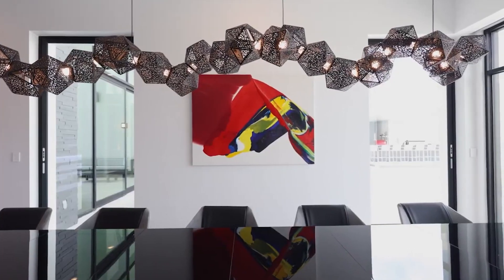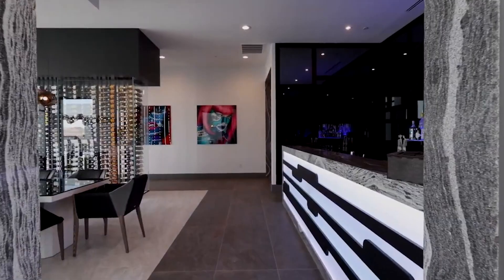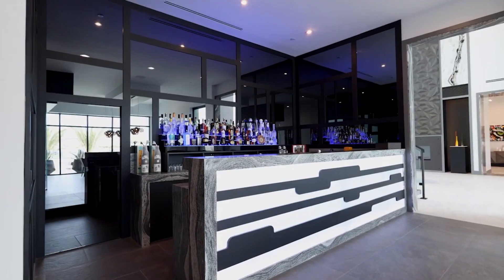On the other side of the home you'll find a beautiful formal dining area. This formal dining area is quite spacious featuring a beautiful wine cellar as well. Behind it you'll also find a stunning wet bar with all of the necessary amenities.